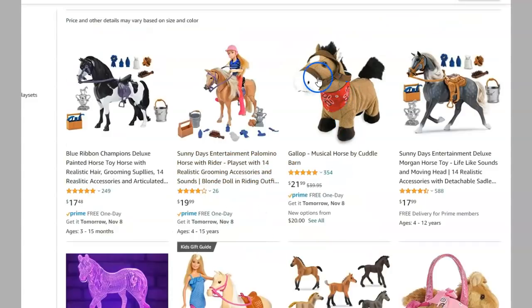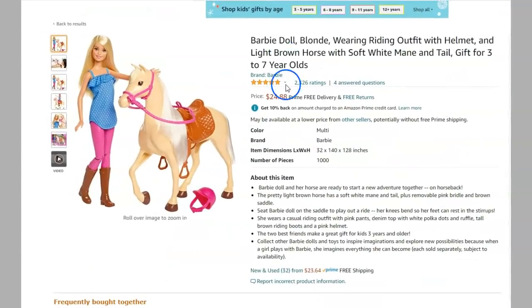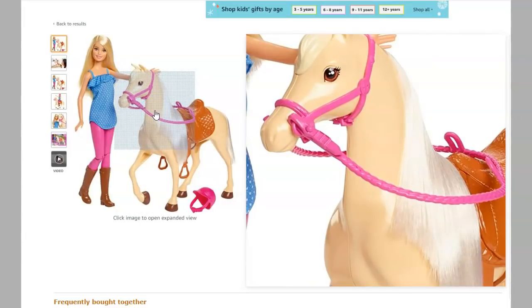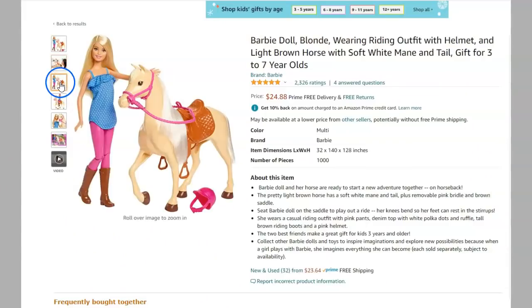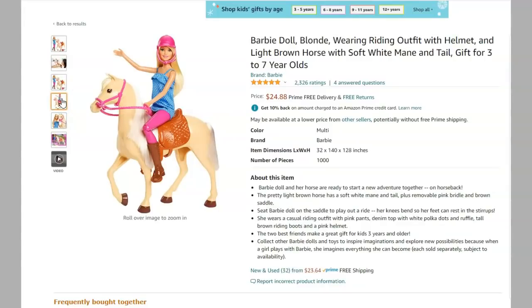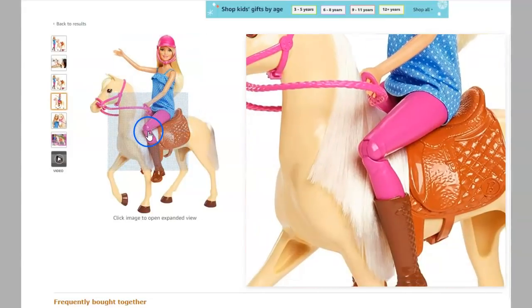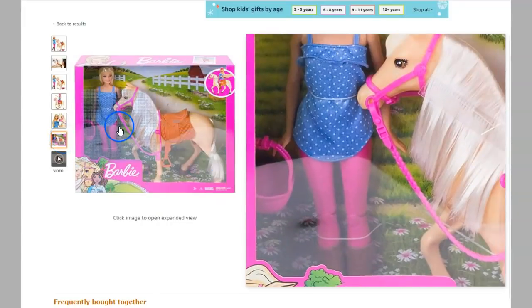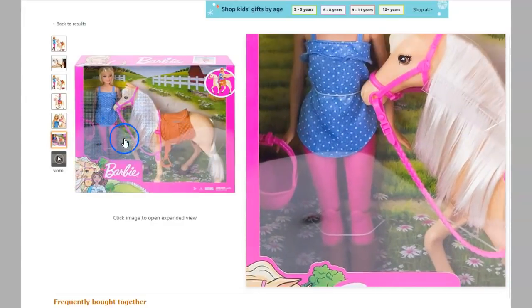Oh, this one's got a halter with no bit — I like that! Here's the damn bit horse again. Come on, people. That could be a bitless — I don't know if they put something in that horsey's mouth or not. It's kind of tied right around the mouth. Oh Rick, she's got pink pants, a pink rope, and a pink helmet — jackpot! And a pink box! And a pink little bucket — she's got a pink bucket! I need that bucket. I'll just buy this whole set and use that bucket.